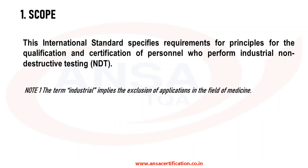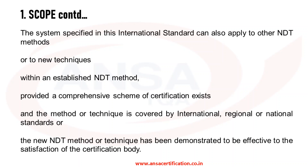Let us see the scope now. This international standard specifies requirements and principles for the qualification and certification of personnel who perform industrial non-destructive testing. A specific note is provided on the term 'industrial' — it implies the exclusion of applications in the field of medicine, meaning testing in the medical field is not included. The system can also apply to other NDT methods or techniques, provided a comprehensive certification scheme exists and the method or technique is covered by international, regional, or national standards, or can be demonstrated to the satisfaction of the certification body.